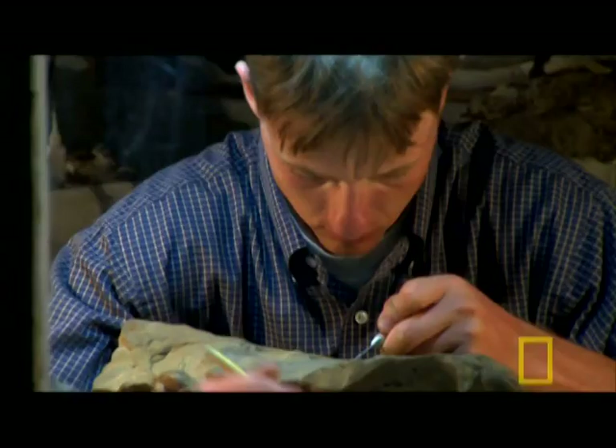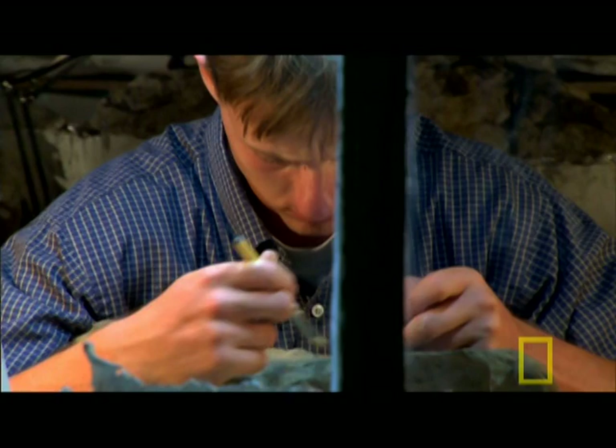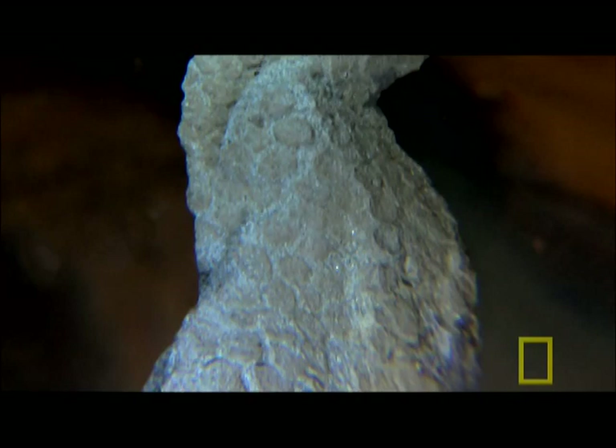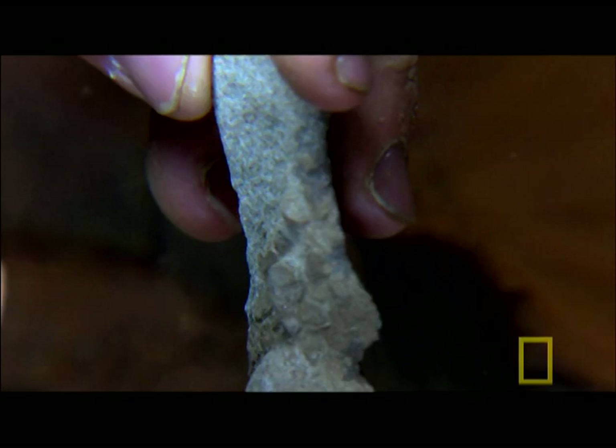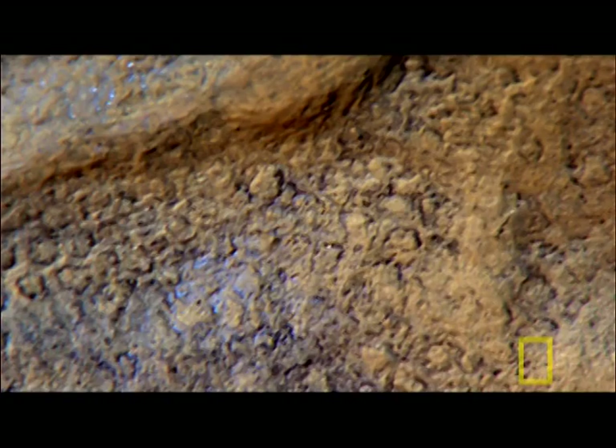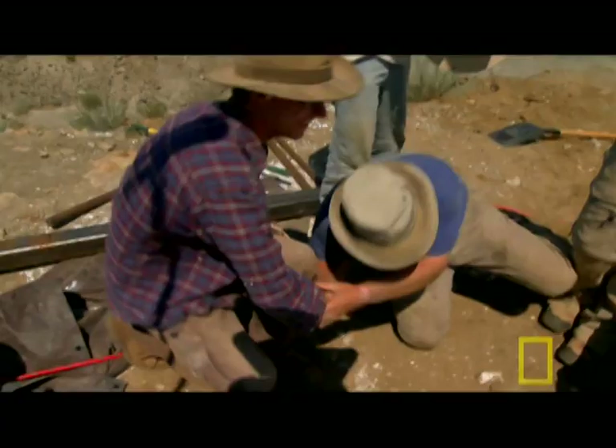He brought the piece of sandstone back to the lab, and after hours and hours of slowly brushing it, a scale started to appear. Leeson held in his hands the scaly skin of an animal that had been extinct for 65 million years. Even more intriguing, the skin retained its 3D shape — it hadn't collapsed in around the bone. At that point, he knew they had a 3D dinosaur mummy, and he was absolutely thrilled.